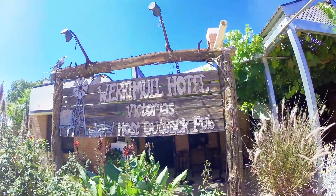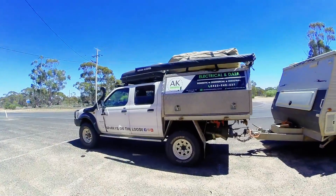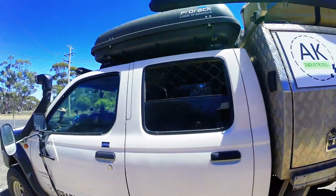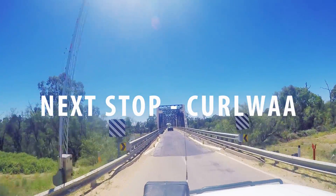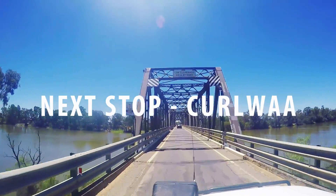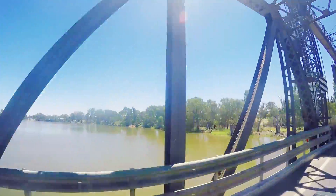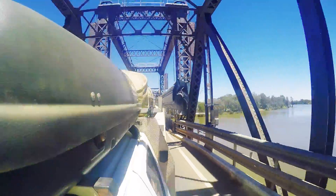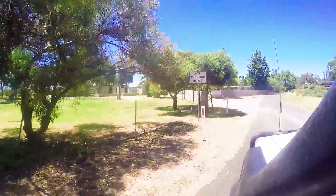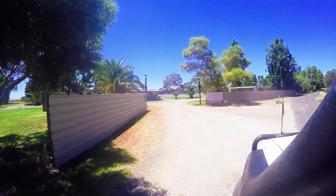After our schooner, it was time to head to find camp. We decided to stay at the van park in Curlwire as it was close to a few things we wanted to check out. After setting up, we got some rest ready for a big day.